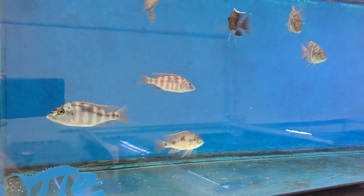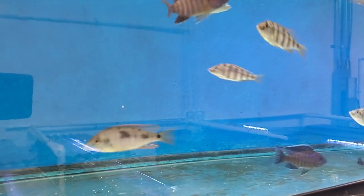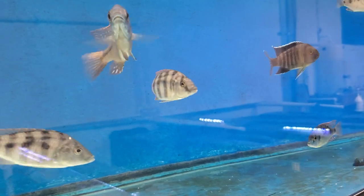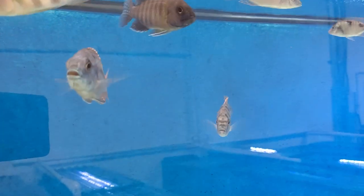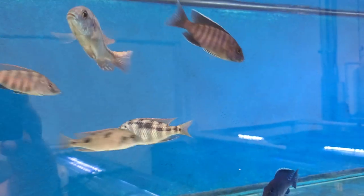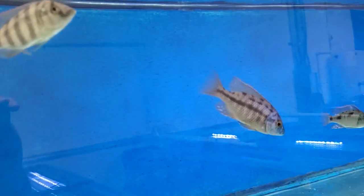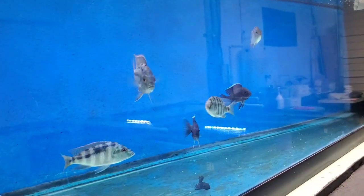Placidochromis Johnsonii Katchamongi, Hemitilapia Oxyrhynchus. That is a Protomelas Boadzulu Red Empress I pulled out of one of the totes. He's close to full color, 4 inch. I've added a handful of 3.5 inch size males to the website — really nice males and priced good.